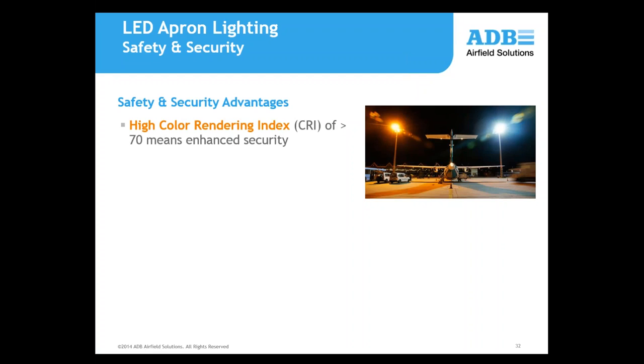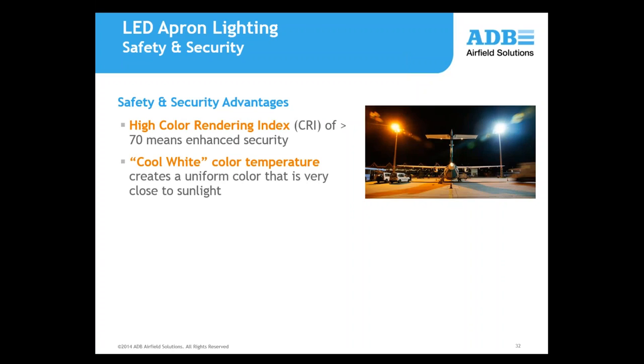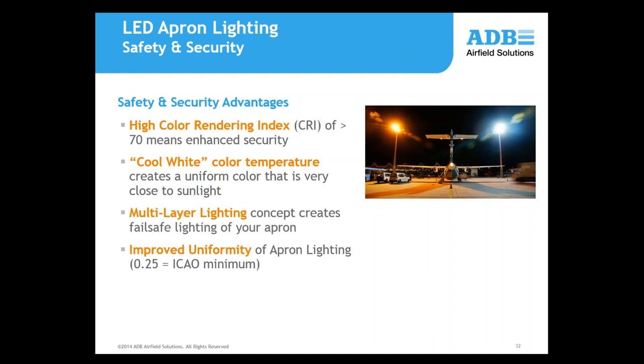Now looking at the safety and security benefits. First, high color rendering index — we're providing a cool white color temperature, which creates a uniform color. Multi-layer lighting: as far as I know, no other competitor in this industry is doing this multi-layer lighting concept, which we'll show. Also, improved uniformity of apron lighting — the ICAO minimum is 0.25, also recommended by IES RP37-15. LEDs versus high-pressure sodium or metal halide offer instant hot restart of less than a second.